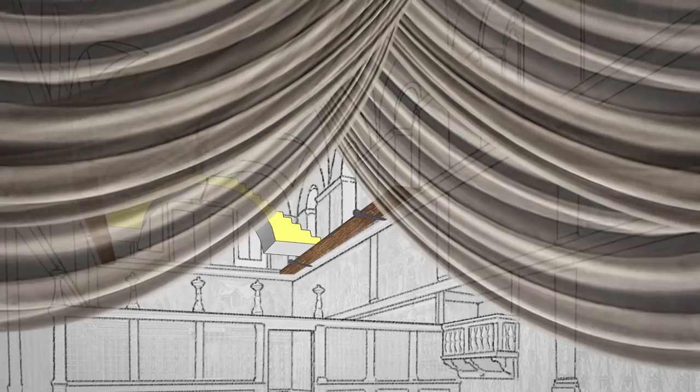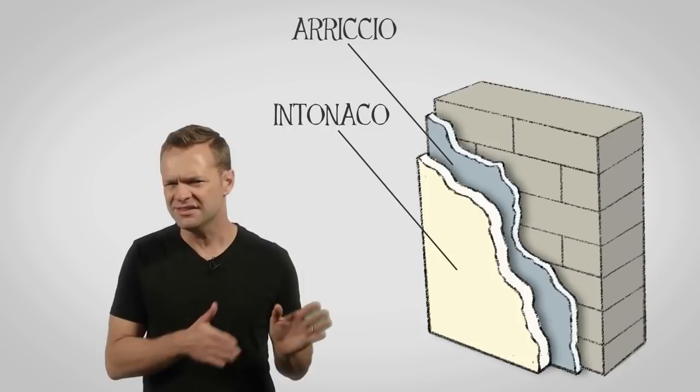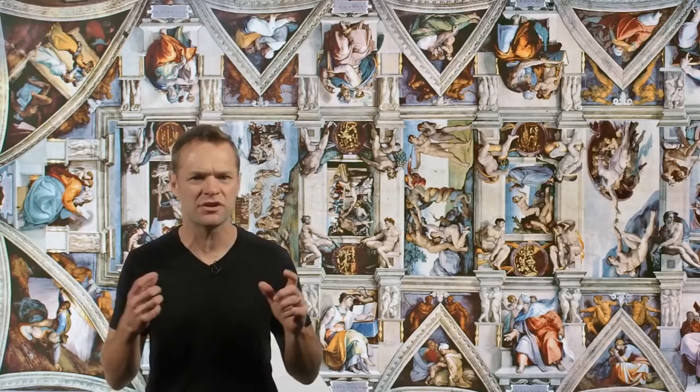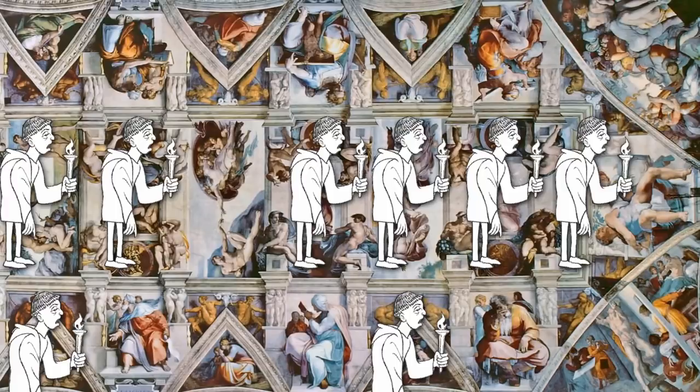After removing the old plaster, fresco painting needs two layers of plaster on the wall. The first is called the arishio, and the second is called the intanaco. If you are about to throw down 150 different scenes using one of the most difficult painting techniques known to man, you are going to need a team of assistants. After much deliberation, he finally decides on four assistants.